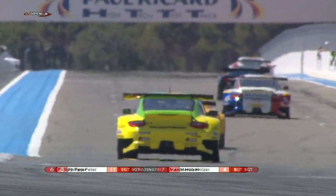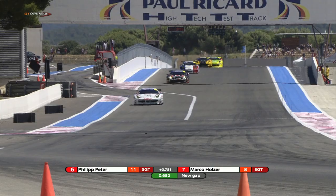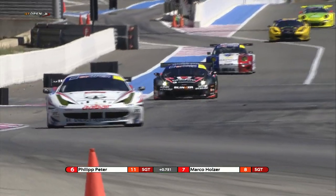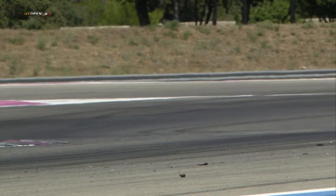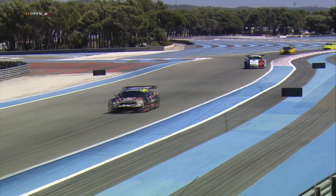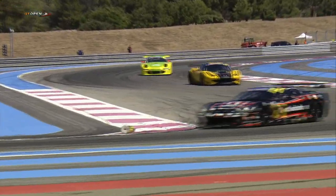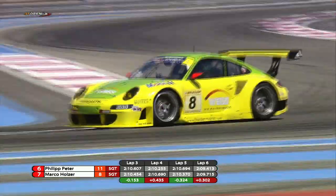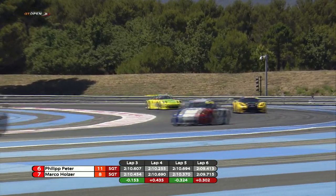Andrea Montermini in third is not really breaking too far clear of that Corvette — if anything Ramos was catching Montermini over the course of that last lap. So the race order: Andrea Montermini in third, Miguel Ramos, Patrick Pille not too far back, then Petter and Marco Holzer. Jimmy Bruni flashes through in second — it's actually Bruni in the AF Corse Ferrari 458 who leads the way, with Malicelli in second. We're just starting to see the first signs of the differences in these cars and the advantages of the Ferrari over the Porsche in terms of tyre degradation.